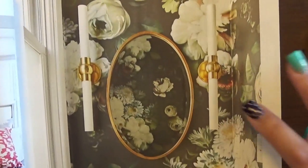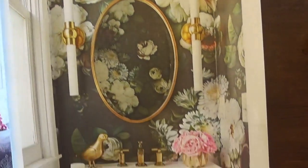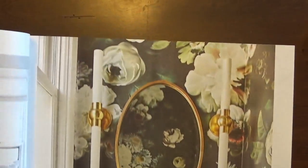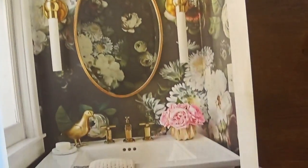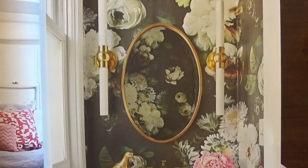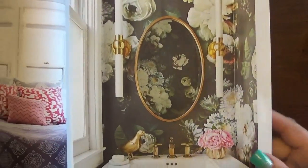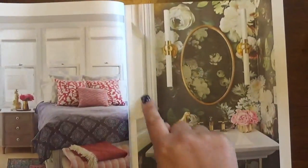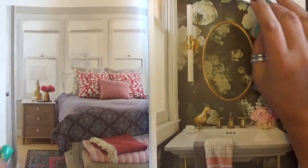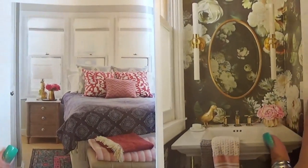I don't know what it is about this wallpaper, but I love it! I wish I could get a roll or even a sample piece. It might be a bit too much for Steve — it's pretty floral — but I think it's really cool. I'm not sure about a whole room with it; it might feel a little dark depending on the lighting. But I do love this look.